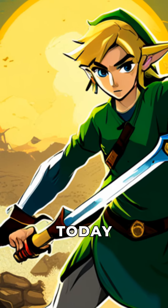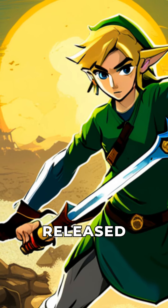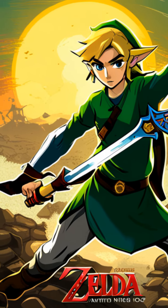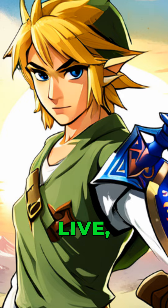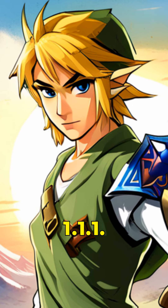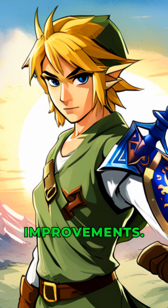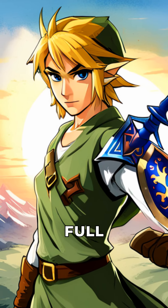Greetings fellow gamers. Today we have a major update on the recently released Zelda Tears of the Kingdom game. Here's what you need to know. The update is now live, version 1.1.1. This update includes new features, bug fixes, and performance improvements. Let's go over the full patch notes.